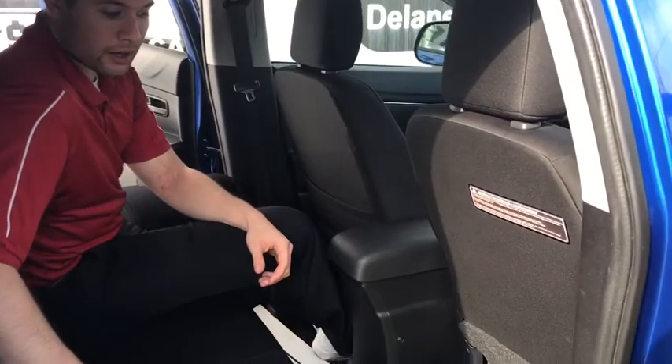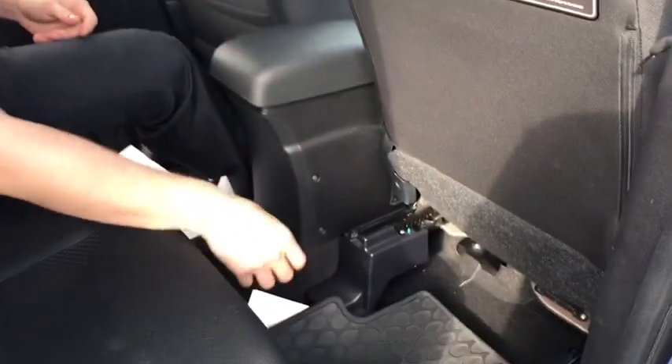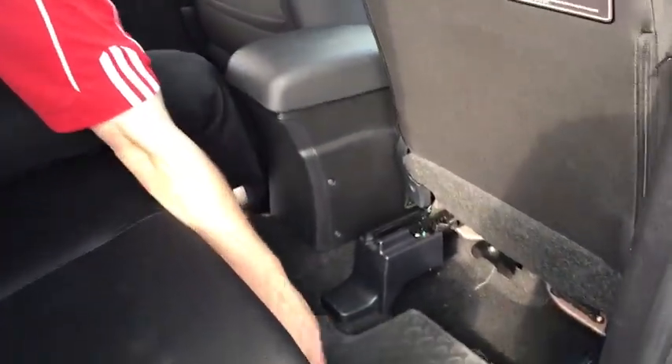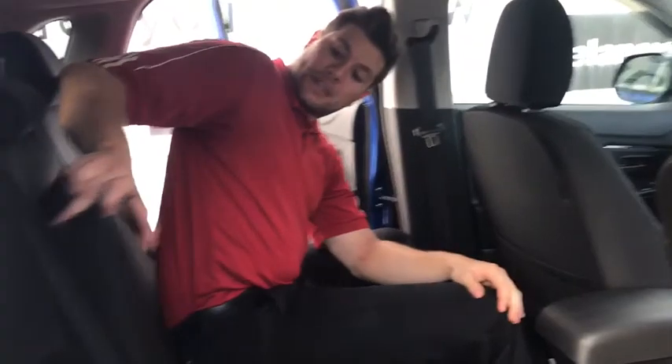Looking at the inside of the car, this ES model actually comes with all-weather floor mats — rubber, nice, easy, you can spray them right off. There's a fair amount of room in the back seat as well. I'm 6'4", my head doesn't touch the roof, and I have plenty of leg space. And right in the middle, you also have fold-out cup holders.